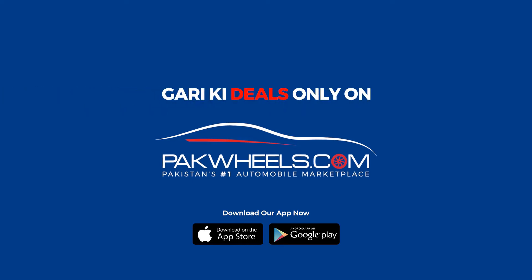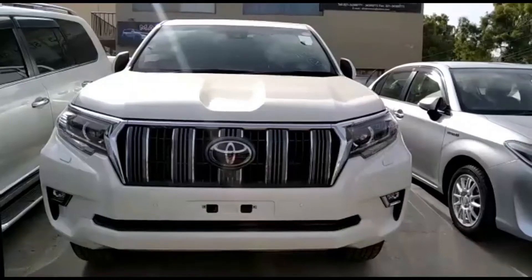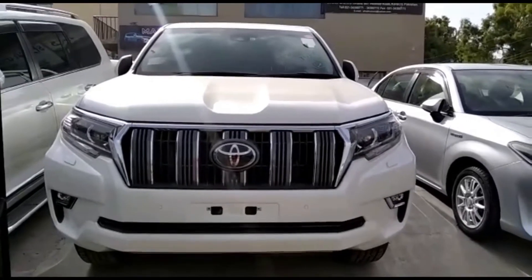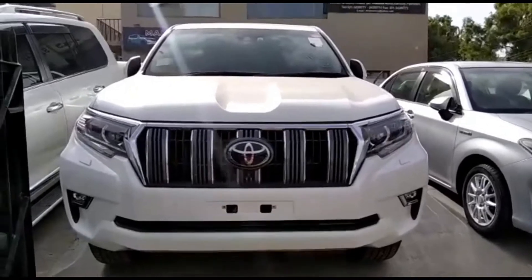Kari Kittings, only on Park Preeze. Assalamualaikum. Toyota Prado TXL 2018 model, full white color, for sale. This is the front interior.